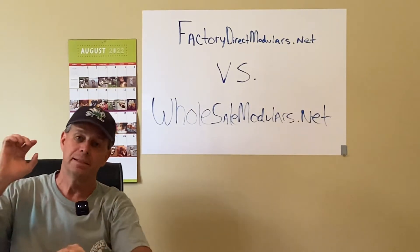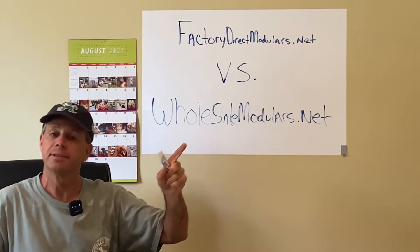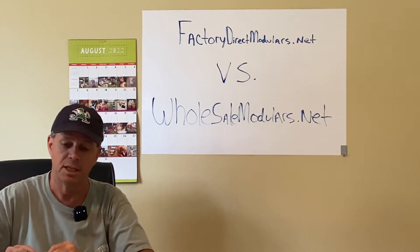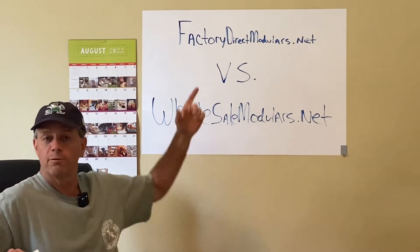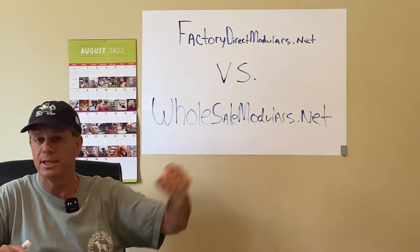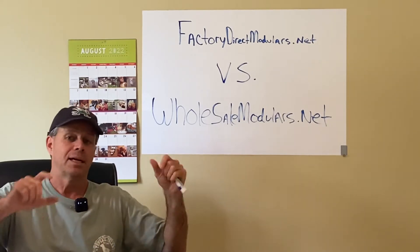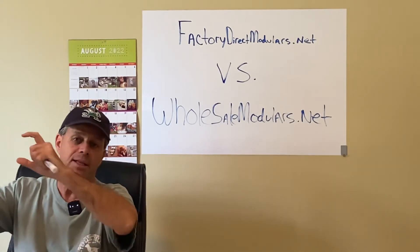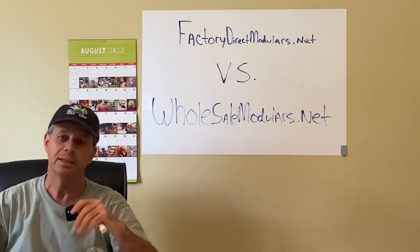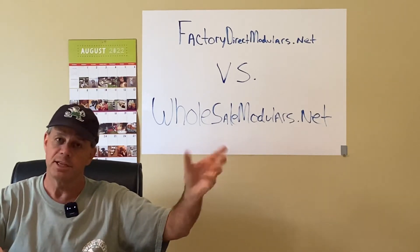That website is now separated from wholesalemodulars.net and is live. I will be adding more floor plans to factorydirectmodulars.net over the next week or so, and I will definitely be adding more content. I still have to go into every one of the houses and do a detailed entry — four bedroom, three bath, 2300 square feet, and so on. The floor plans are there, and some of these houses have pictures.